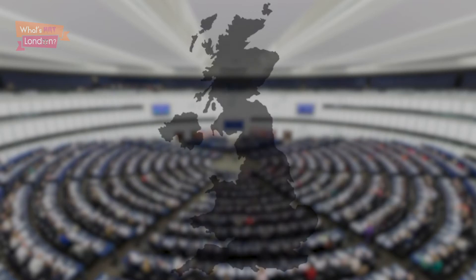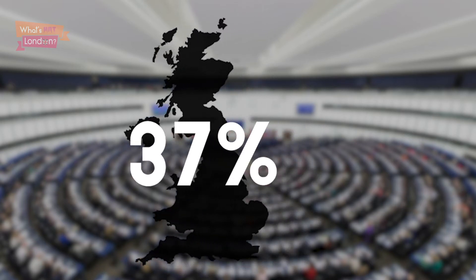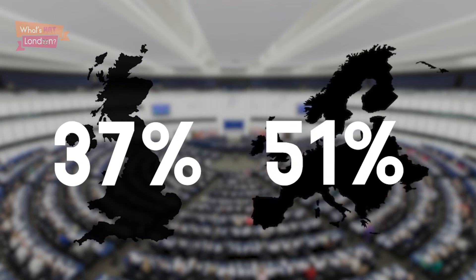First up, turnout. It was very low across the country, even lower than usual for an EU election, at only 37%. When you compare that to the higher-than-average Europe-wide turnout of 51%, it's very clear that much of the electorate saw these as pointless elections for a parliament that we're not meant to be a part of.